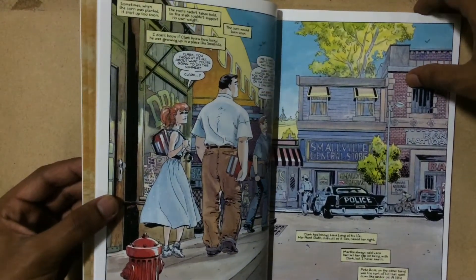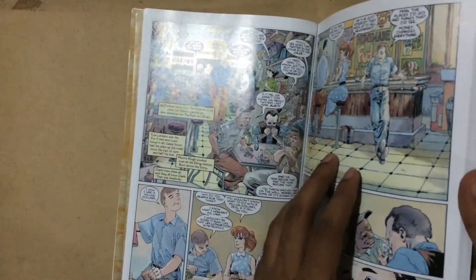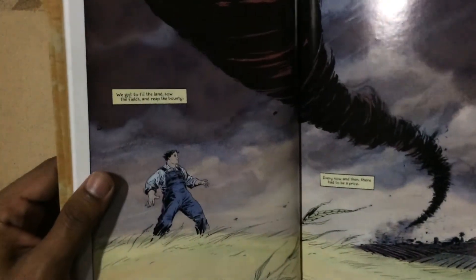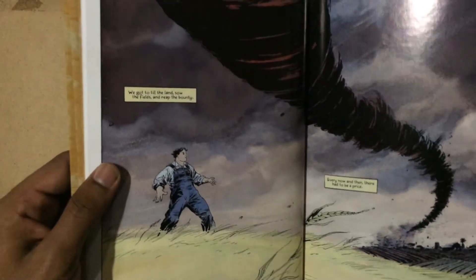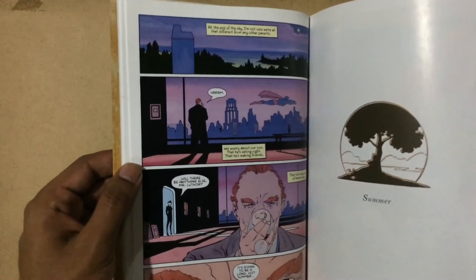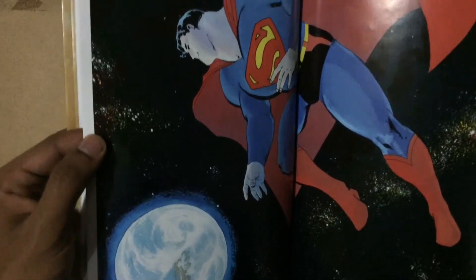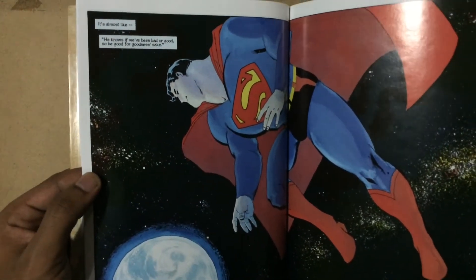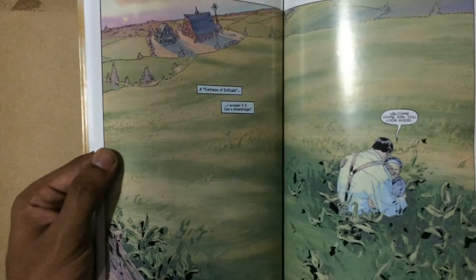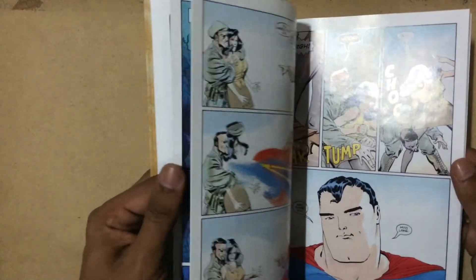Straight off, the writing is incredible — there is no doubt about that, because Jeff Loeb is just such a masterful writer. But the one thing I really want to mention is that the artwork of this book is superb, and I think it would be unfair if the colorist were missed from this review. The colorist — I hope I say this right — is Bjarne Hansen, who has done a fantastic job of bringing these incredibly well-drawn artworks to life.